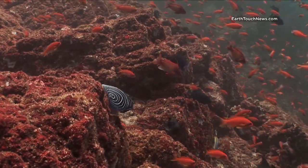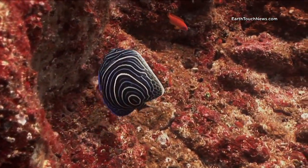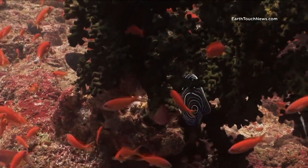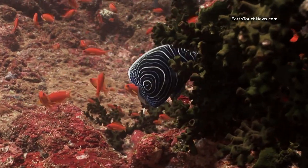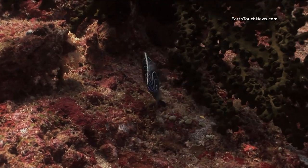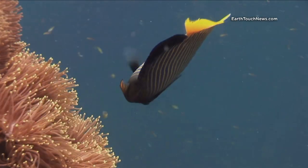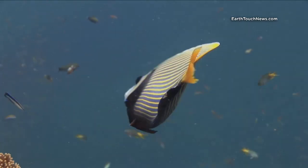I have filmed many kinds of angelfish, and when they're juvenile they have a very different coloration compared to their adult form. This is an emperor angelfish, which I have filmed before but never the juvenile. He's got these beautiful blue and white circular patterns, and when he matures into an adult, this is what he looks like. The only sign left of his juvenile coloration is a little bit of blue left on his lower tail.